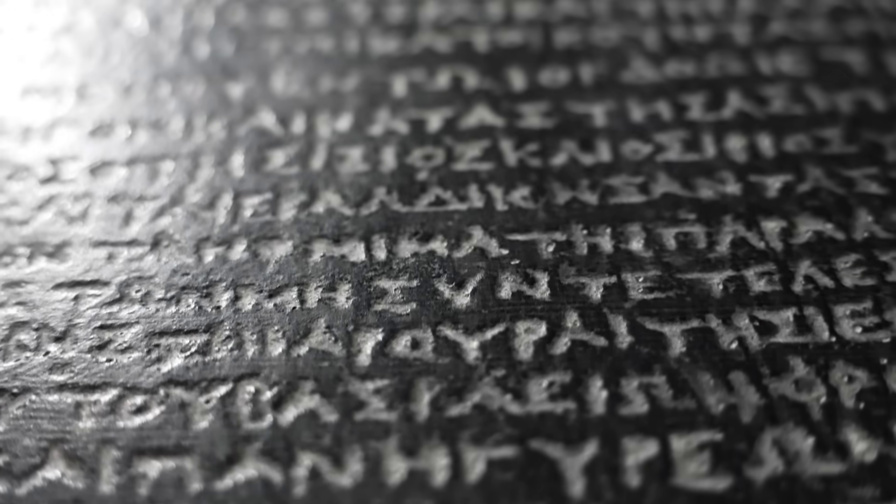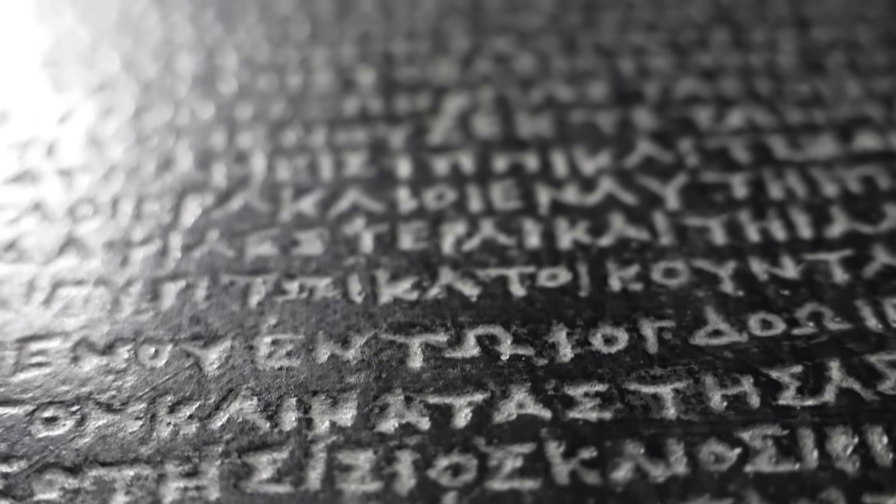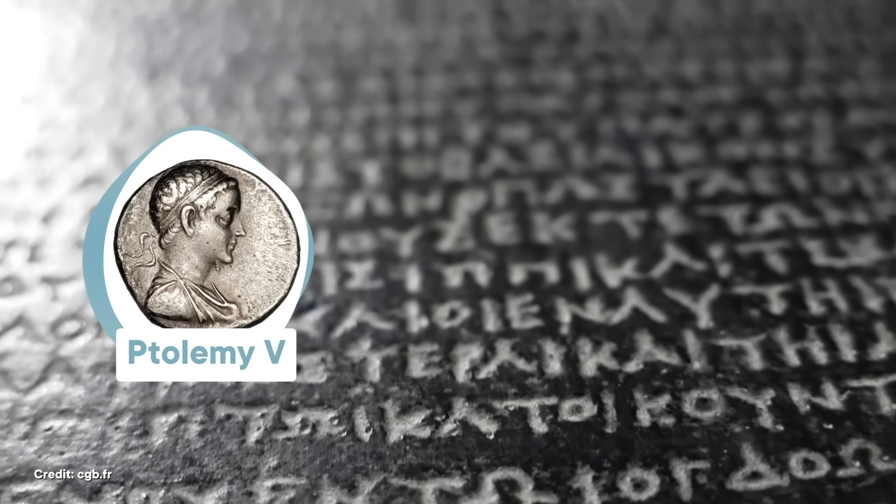By reading Greek, scholars knew that the stone was a decree issued by ancient Egyptian priests to celebrate the accomplishments of a young king called Ptolemy V. All they had to do was pair this message with the hieroglyphs — and some people claimed it would take just two weeks to crack the code. It did not take two weeks to crack the code. All in all, it took 20 years before any real progress was made.